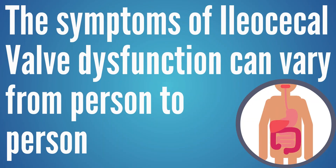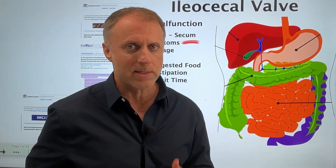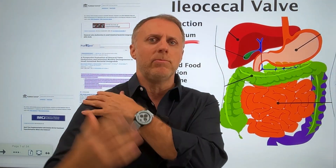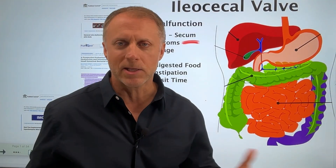The symptoms that can come up can really vary from person to person. Some people call this the great mimicker because it can create all this digestive distress and symptoms, but it can also create pain in other areas like your neck and your back. So the confusion can come from figuring out what's actually creating this.